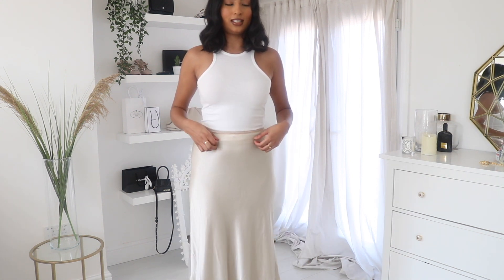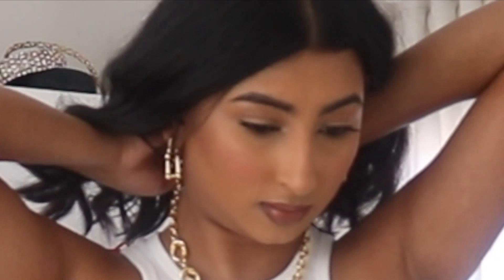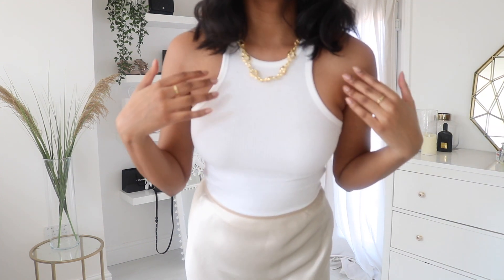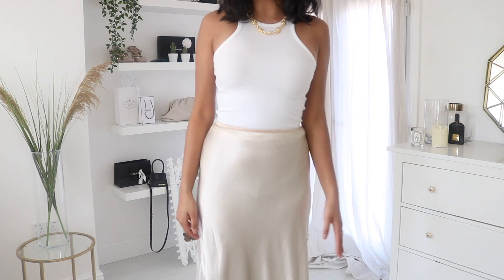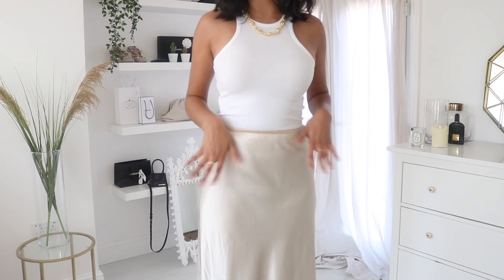This is the skirt — it's really cute. It's a little bit see-through, you can kind of see through the top I've tucked in. I think it would look nice with a gold chain. The elastic waistband is good because you can tuck things in. I'll probably have to wear a slip underneath because it is sheer.